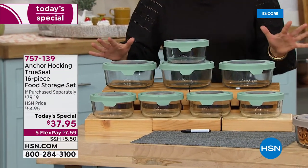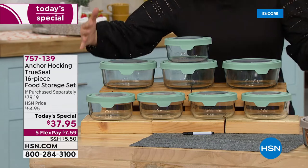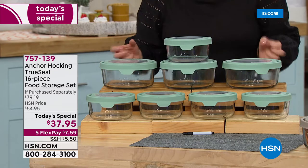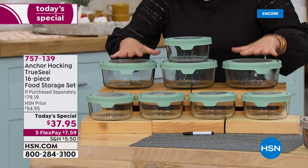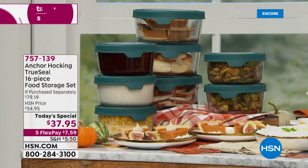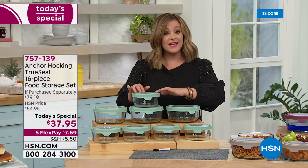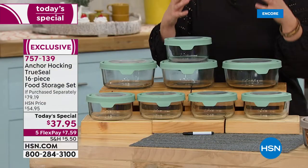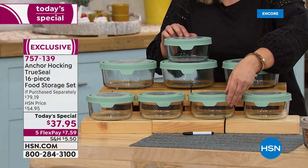Fall is here, and this is the time of year where we're heading back to school, heading back to work, thinking about all those delicious comforting meals. Today's special — right before holiday — is the number one leading glassware brand in America: Anchor Hocking. This is a 16-piece food storage set with true seal lids that keep food fresh, airtight, and watertight.